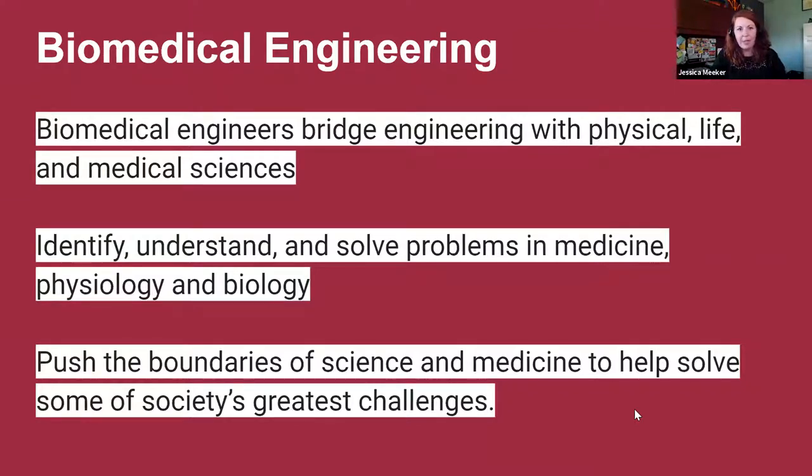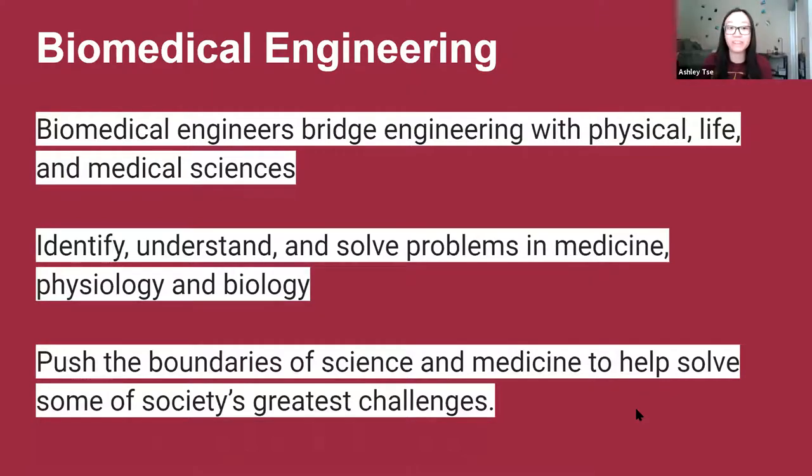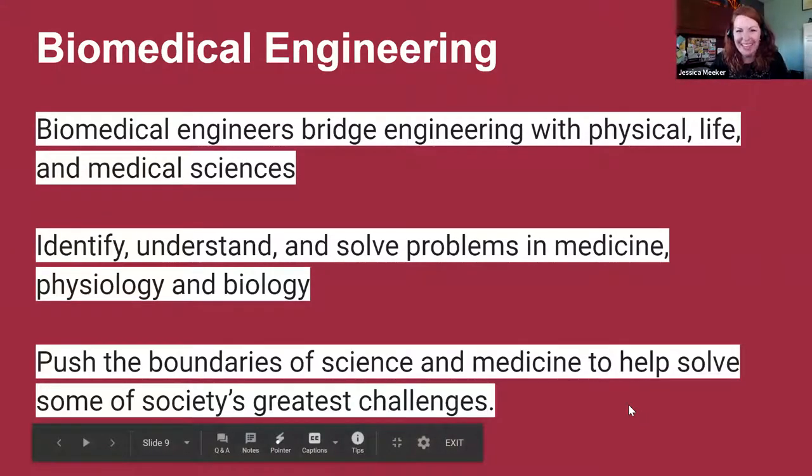Ashley, if you were going to sum BME up in just a couple of words, how would you describe it? Yeah, I think of it as the perfect combination of engineering principles and healthcare. The reason I chose BME was I was interested in healthcare, but rather than being in a patient-based profession, I wanted to impact many people with something like one medical device. Being able to use math and physics and all those engineering principles and apply them to save lives is what I think BME is all about.